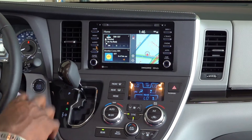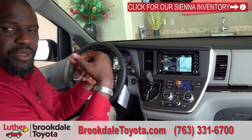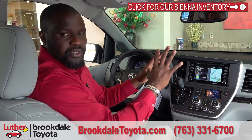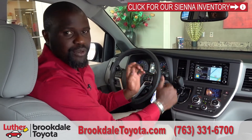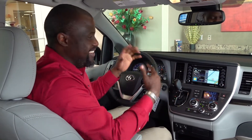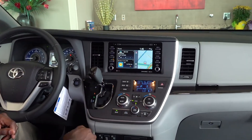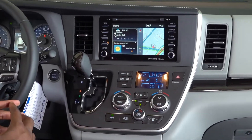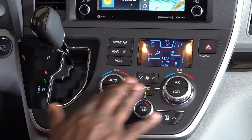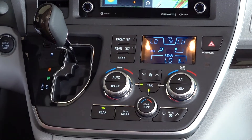One feature I like is driver easy speak. From this screen I can control it — that allows me to speak to the people in the third row using the Bluetooth microphone that I normally use for the phone. It takes my voice, amplifies it, and plays it through the speakers in the back, so I don't have to turn around and yell at kids in the back — you just face forward and talk to them. Right below the screen, you have all of your climate control. In Toyota fashion, they put them all together in one area, making it easy to figure out each button and adjust the temperature for the driver, passenger, and the back.